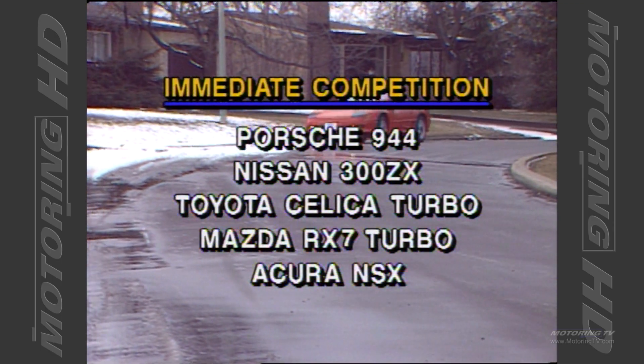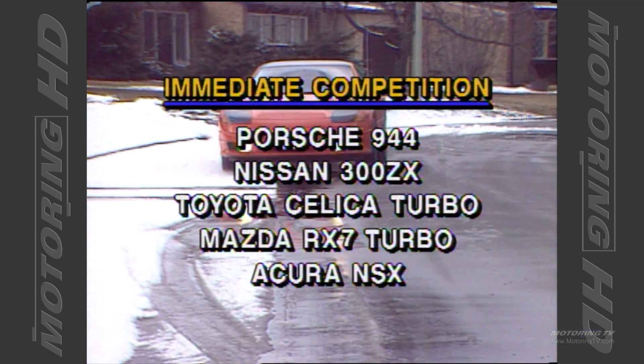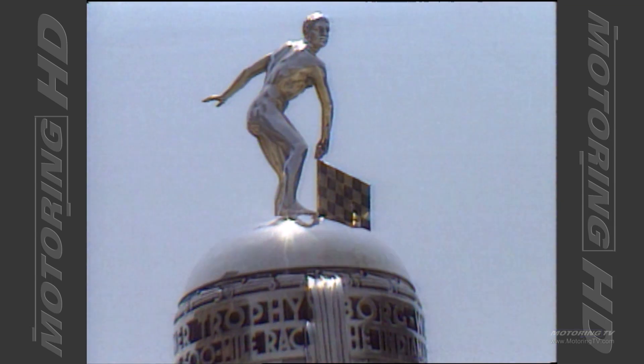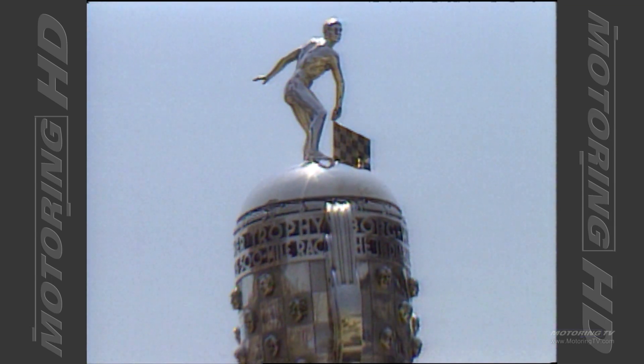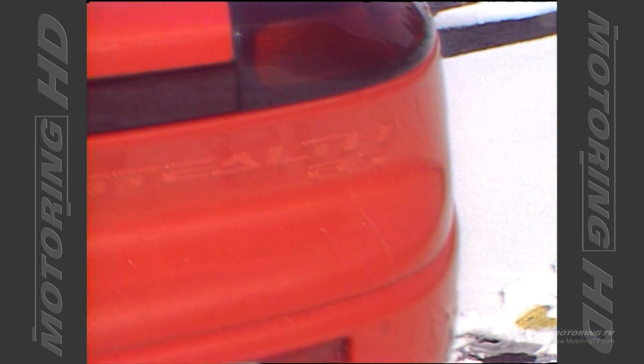As far as the pace car snafu goes, the United Auto Workers in the States kicked up such a fuss about the Stealth — a Japanese product — winning the right to set the pace at Indy, that a compromise was forced. On race day, a prototype Dodge Viper will be on the track. The Stealth will be used by the track officials, but it will not make it on national TV as the pace car. The Stealth, however, will retain the pace car title for marketing purposes.